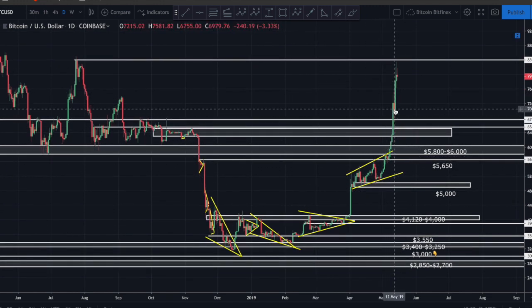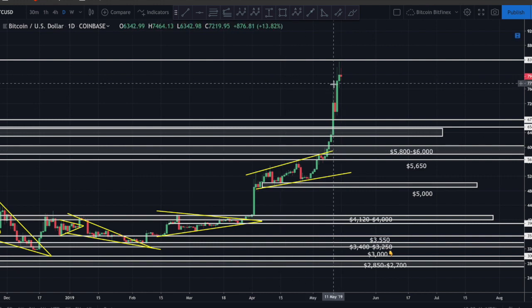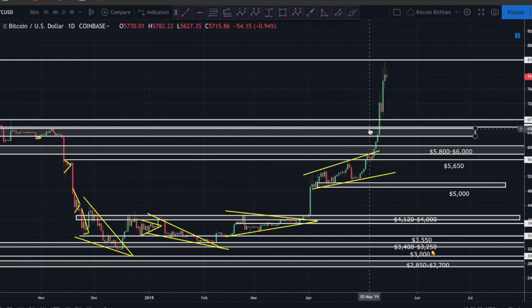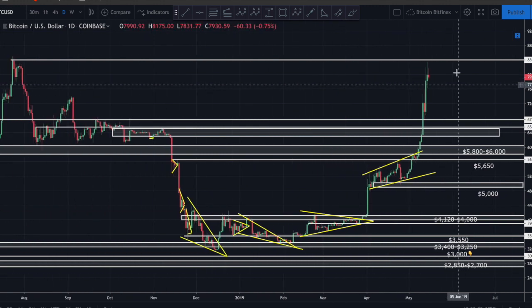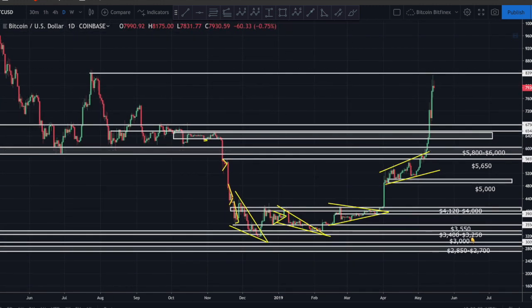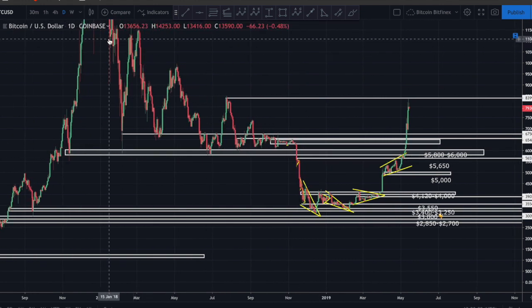We had cut through our resistance as we talked about. It had just bounced off the 6750 level - what should have been possible support actually acted as resistance right there at 6750, as we discussed last time. I think Bitcoin was sitting right around 7800 when we had talked last. Looking at this chart, there's just not a whole lot of resistance, which is a good thing.